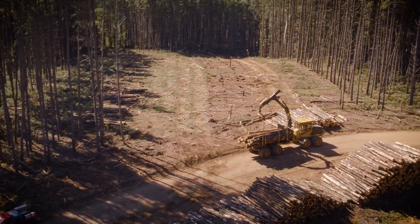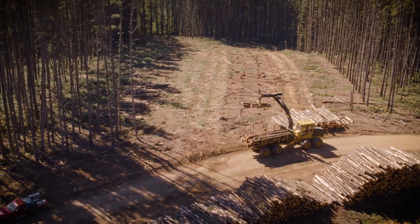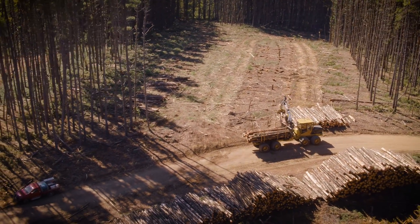I'd never seen a factory rep until we started getting Tigercats. They seem to have making machines down to an art almost, so it's a pretty easy choice to make, I reckon.